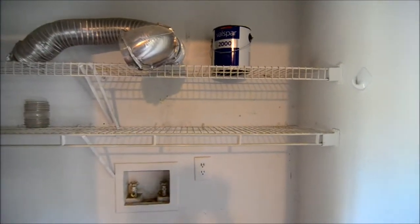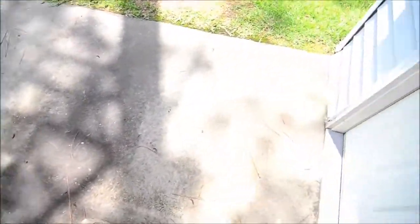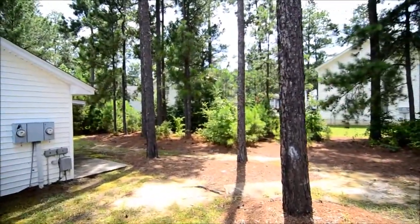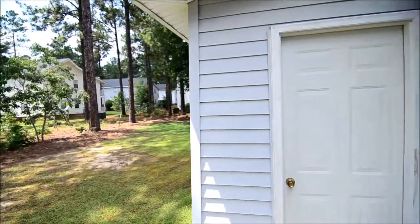The laundry closet is right off of the kitchen as well — it can accommodate a full-size washer and dryer. Out back in the backyard there's a patio, and you look out to a shared space. There's a little bit of privacy with the trees and bushes, and there's also a storage cabinet over here.